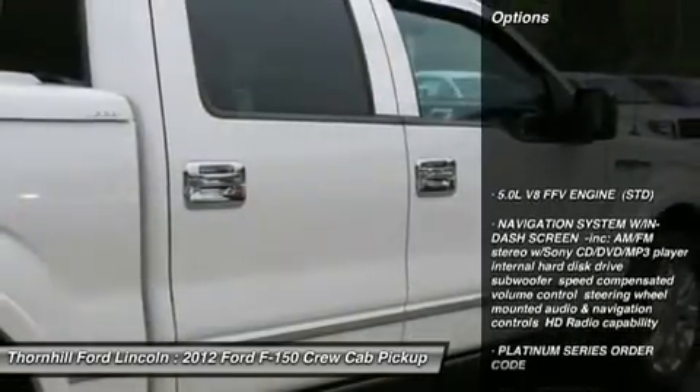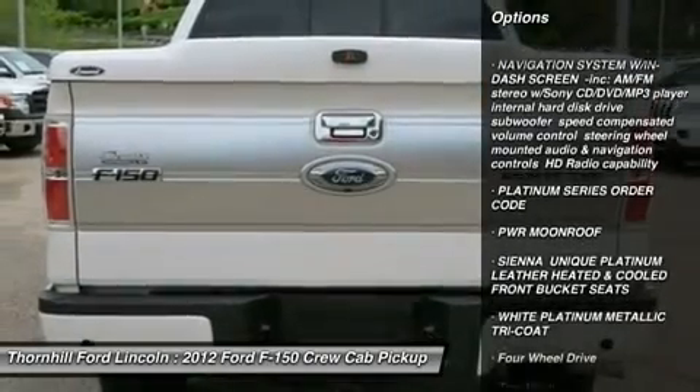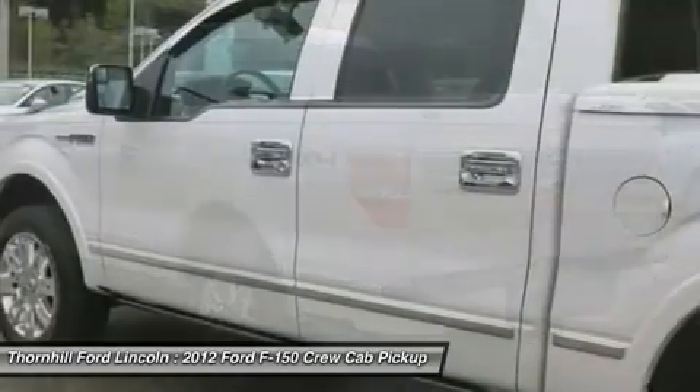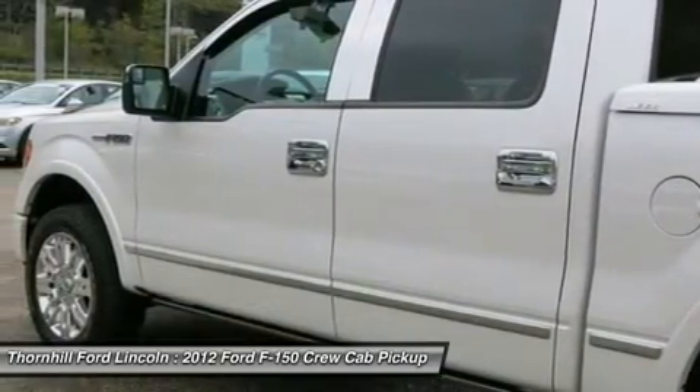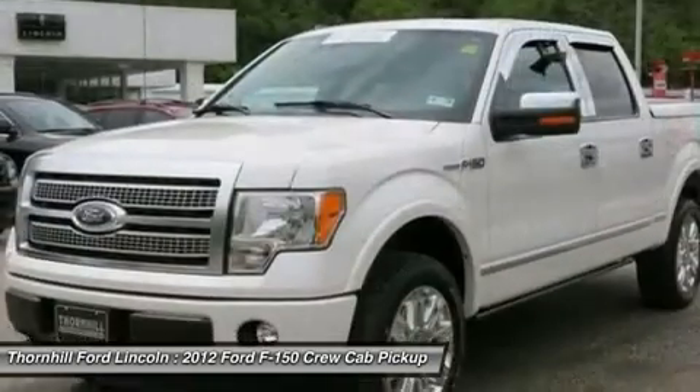Power front rear disc brakes, front passenger side A-pillar grab handle, second low B-pillar grab handles, rear door cup holders, four pick-up box tie-down hooks, two-ton jack, dual stage driver and front passenger seat mounts and side airbags.